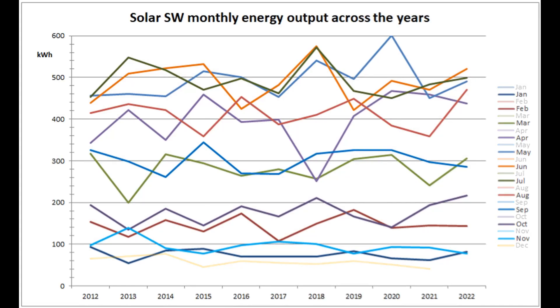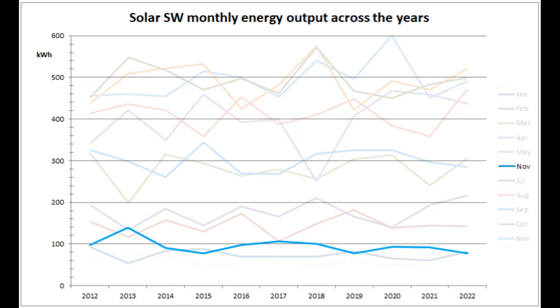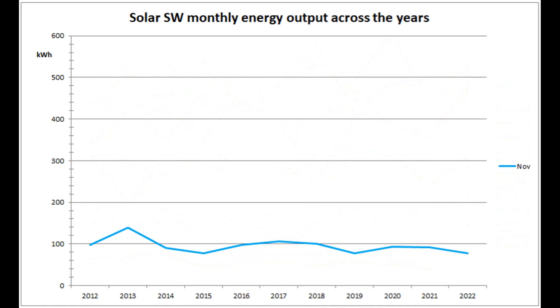This graph shows the Solar Southwest production over the years since 2012. A bit of sunshine on the 30th saved the month from being the worst November production by this array out of the 11 years, beating 2015 by just one unit and tying with 2019.